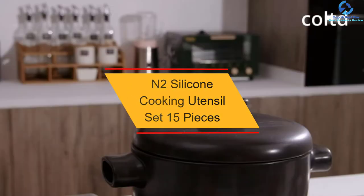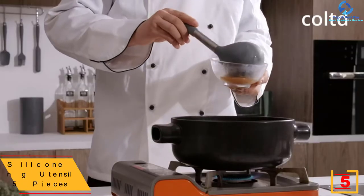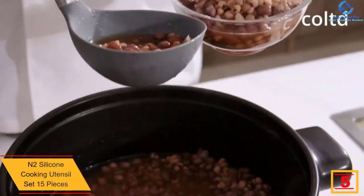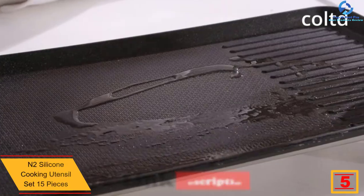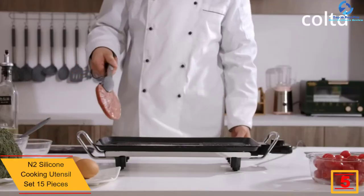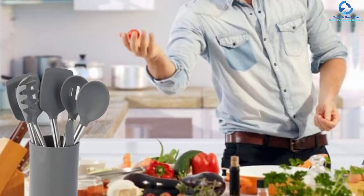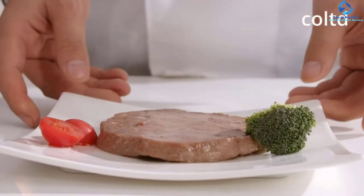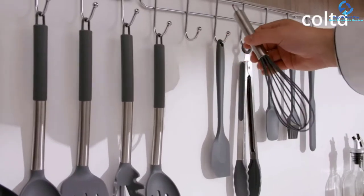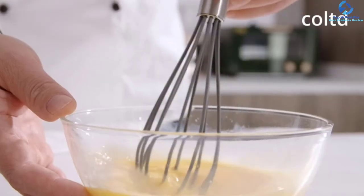At number five, we have the N2 silicone cooking utensil set — 15 pieces. With a total of 15 pieces, this cookware is a great pick for most kitchen activities. The handles are made using quality 18/8 stainless steel for extended use and safety. They are dishwasher safe, and available in multiple colors to pick your ideal option. The products are heat resistant up to 446 degrees Fahrenheit.